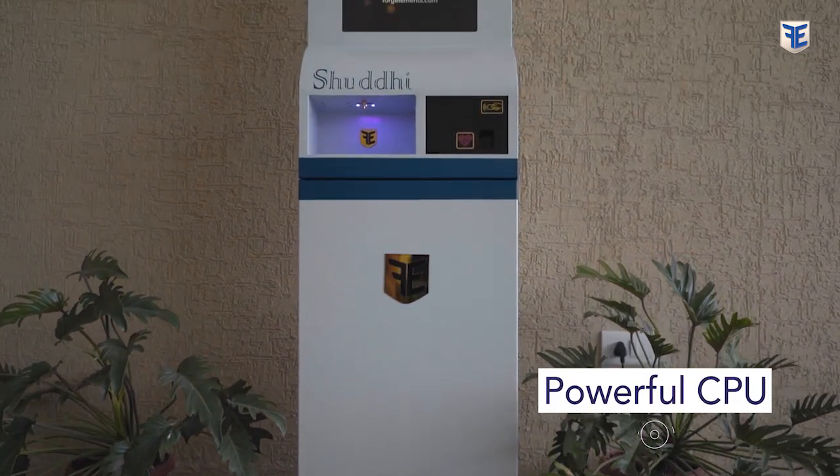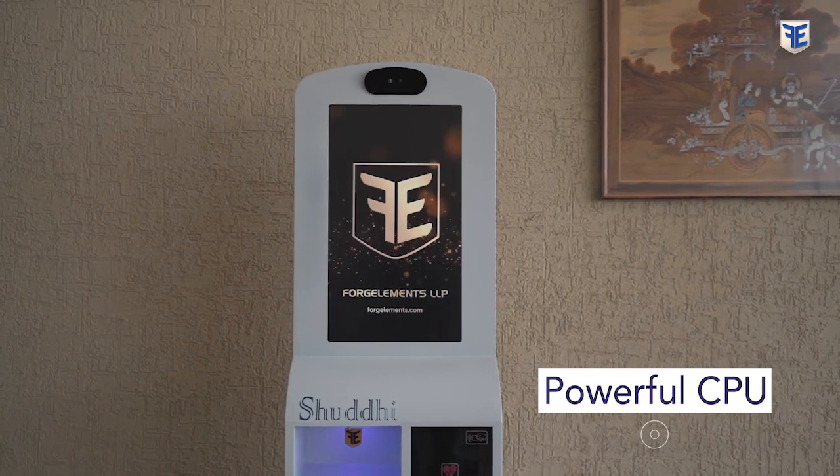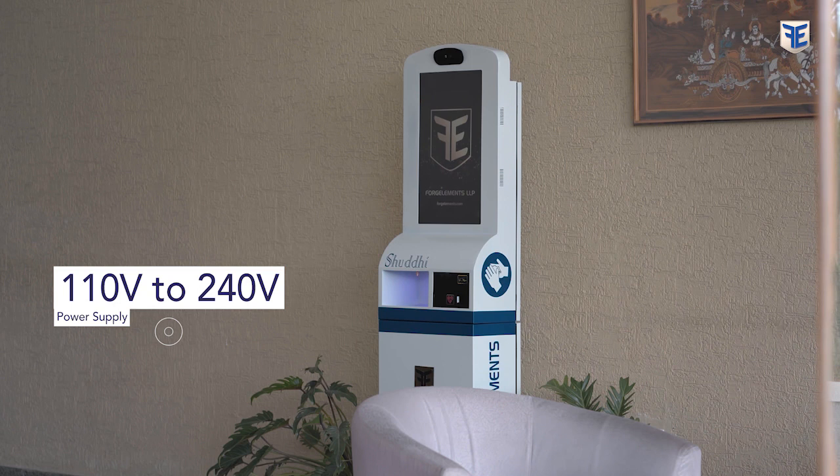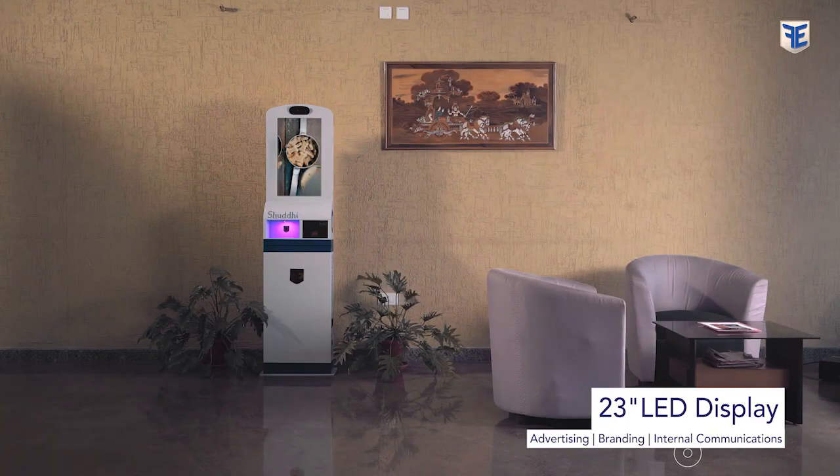All these tasks are performed flawlessly by a powerful and reliable CPU which can operate under both 110V and 240V power supply. An inbuilt 23-inch monitor on Shuddhi can also be used for advertising, branding, or internal communications.